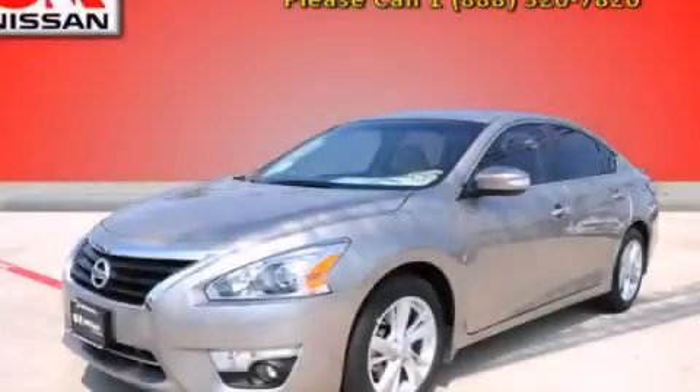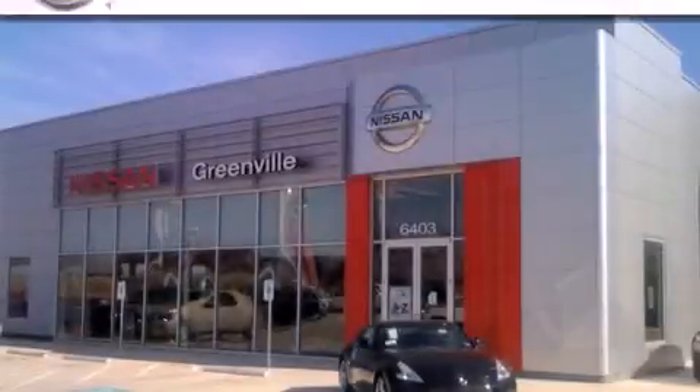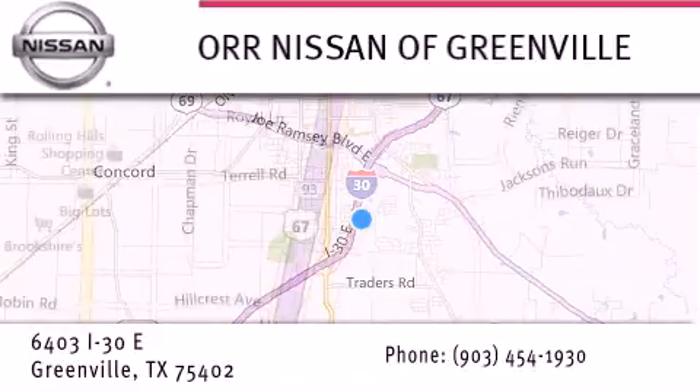Contact us today to schedule your opportunity to see this automobile in person. Thank you for considering Nissan of Greenville for your next new or used vehicle. If you have any questions, visit our website nissanofgreenville.com, give us a call, or stop by our dealership.